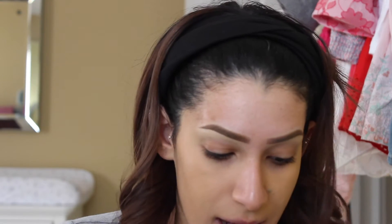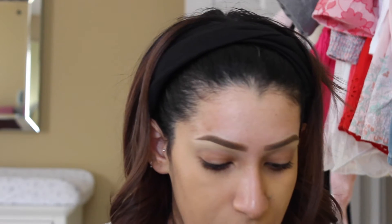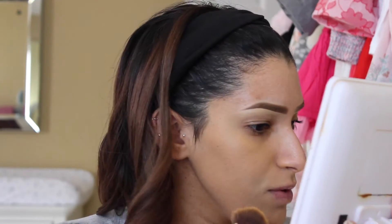I worked for MAC Cosmetics. Before I had her I went on maternity leave early, and after I had her my husband decided he wanted me to stay home with her. So I left MAC and now I stay home with her and I work part-time from home and freelance. I'm going to hold up my mirror to see how this looks so far.